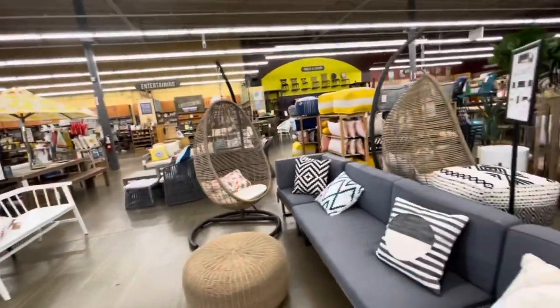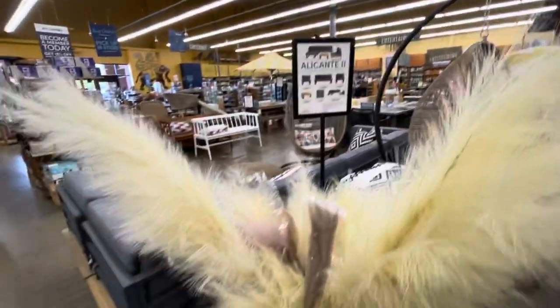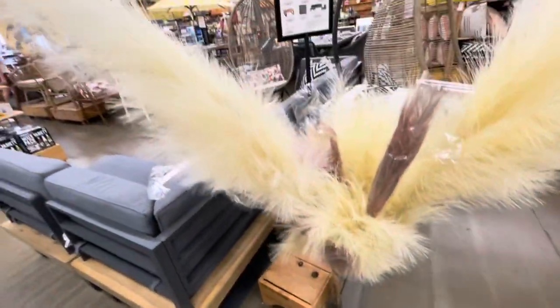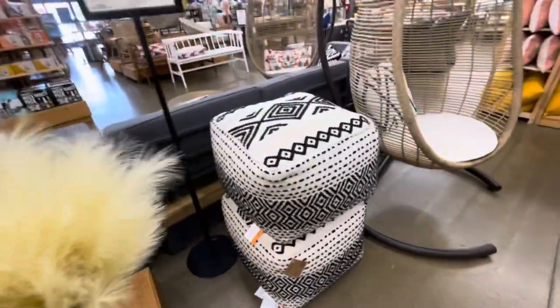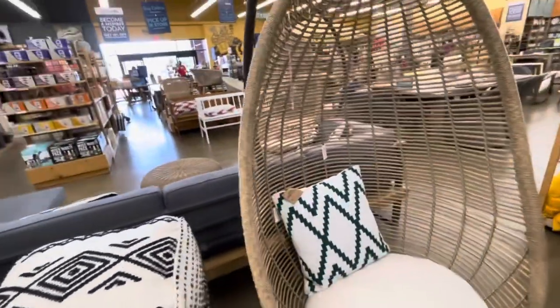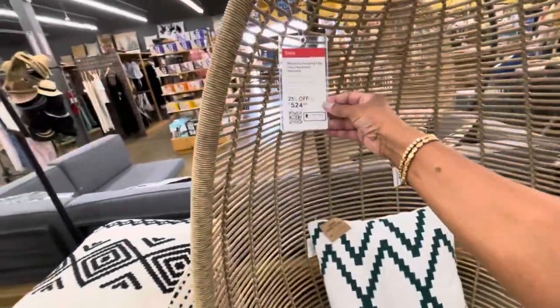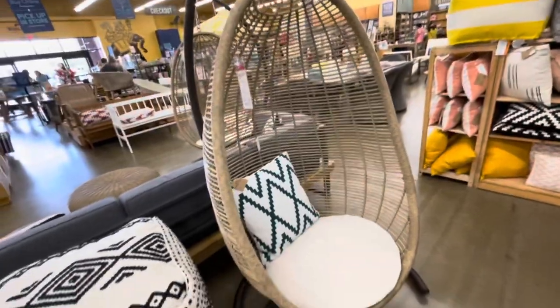I'm going to walk around and let you guys take a look at this egg chair right here. Let's examine these beauties - those are really nice. They have these nice ottomans right here. And these egg chairs are going for $524. This one is actually cheaper than the one at Target.